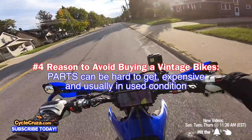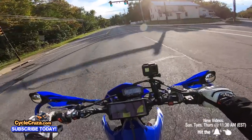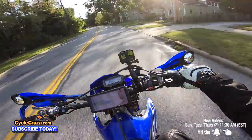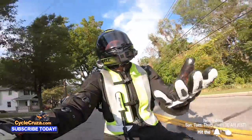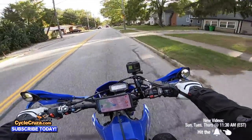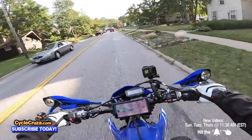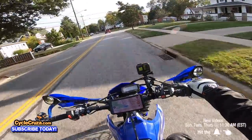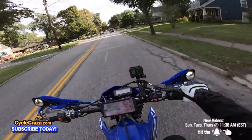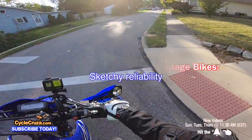Number four is parts availability. With old bikes, they've been discontinued for many years, so parts are not easily available — you'll be relegated to eBay. They can be quite expensive because of low supply and high demand. And those replacement parts are usually old parts themselves, so you're replacing an old part with another old part. You don't know how long it's going to last, even if it's been reconditioned.